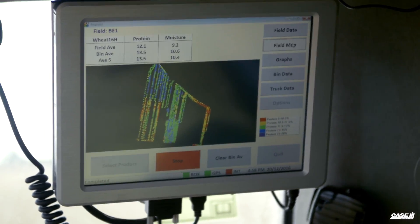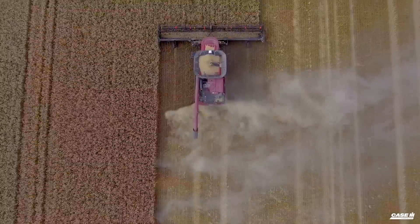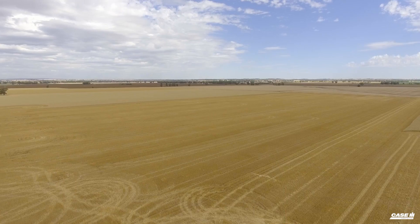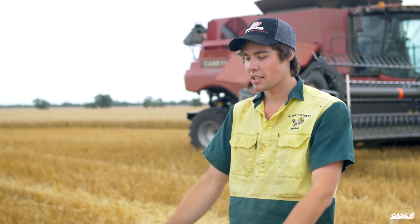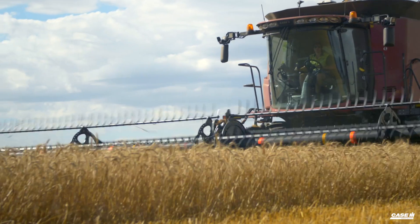We're also going to use soil sampling and put the protein and yield maps all together. The protein is going to be the biggest thing for our nitrogen because it's a clear indicator of nitrogen extraction and removal. We're going to see exactly what parts of the paddocks are doing low and what parts are high.